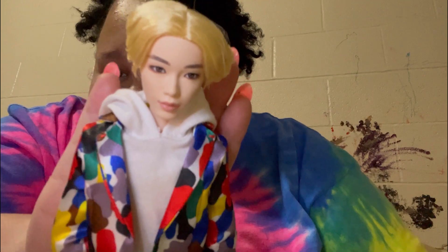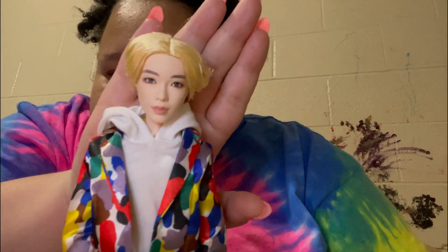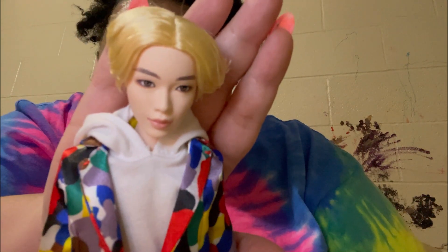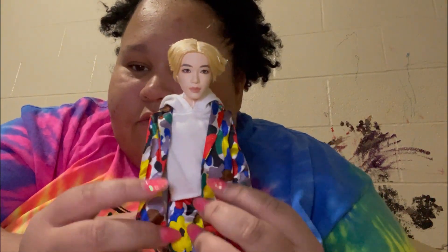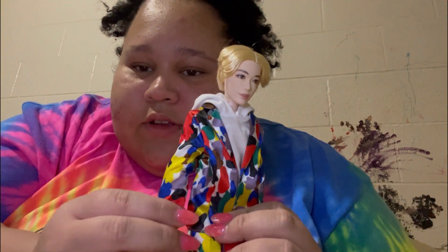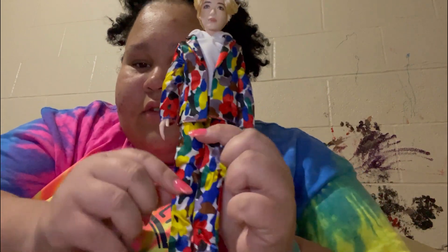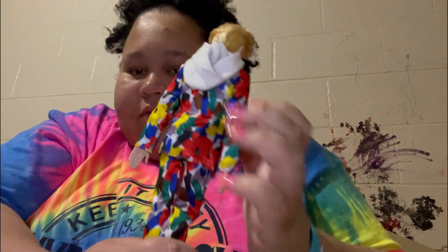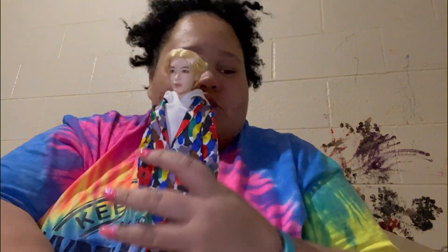Here's Jin. I think he might have my favorite outfit — I really like this flower print with the hoodie. There's Jin.